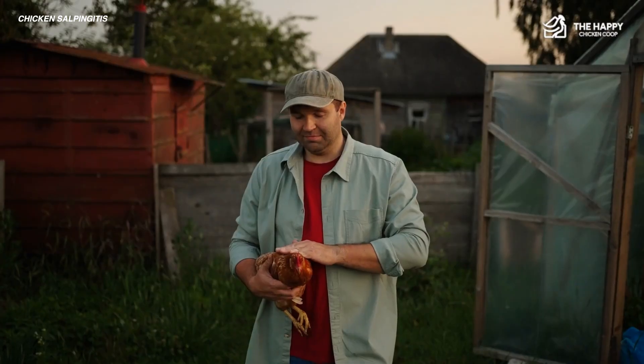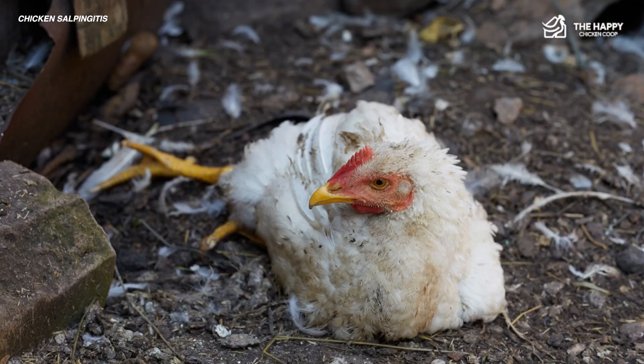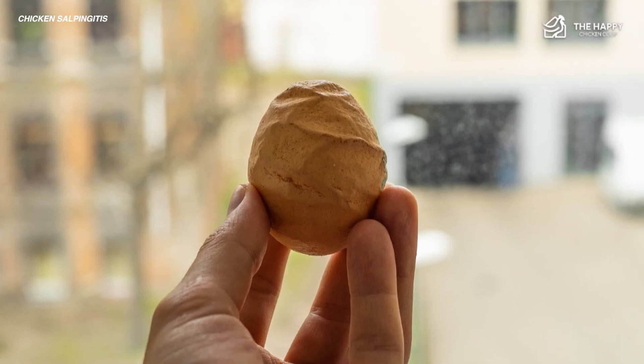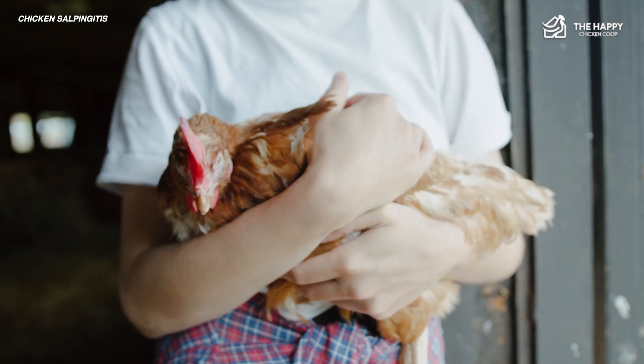It can be challenging to identify chicken illnesses, but chicken salpingitis has distinct signs. Hens may look weak, stop laying eggs, or lay strange-looking eggs. Sometimes the hen's belly looks swollen because of pus or infection inside.